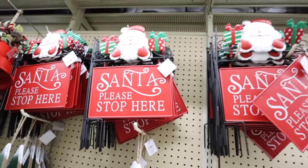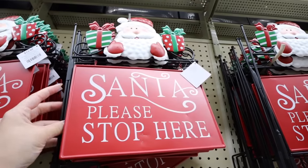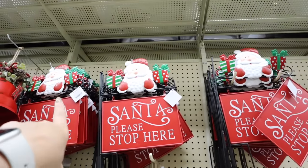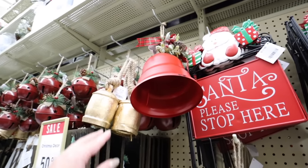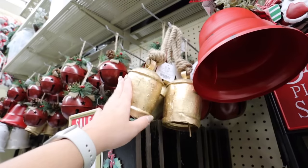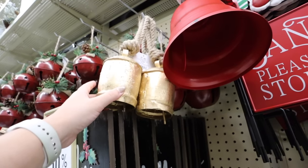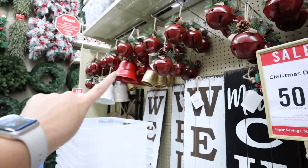Now for some outdoor Christmas decorations - they have some amazing life-size nutcrackers and perfect outdoor pieces. Everything is included in the 50% off. I love these signs that say 'Santa stop here' and 'Santa please stop here' for $13.99 - they move in the wind, which is a nice touch. These bells are perfect to add to a wreath - they have this big red bell for $12.99 and gold bells for $7.99 each in lots of different sizes. The red bell also comes in white.